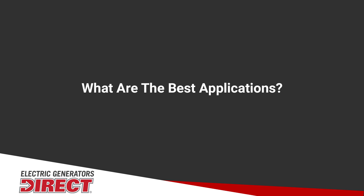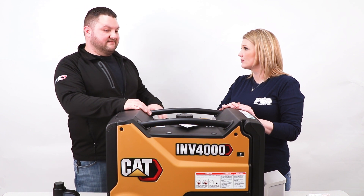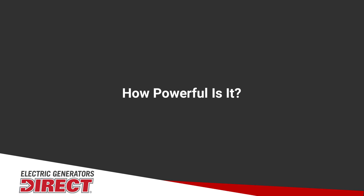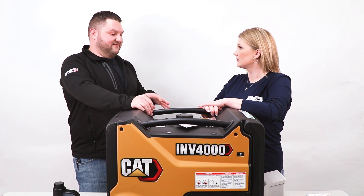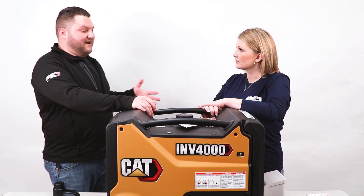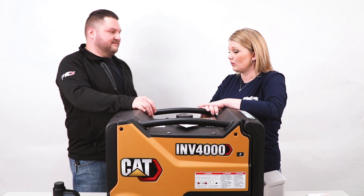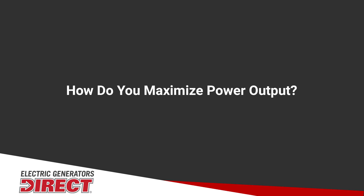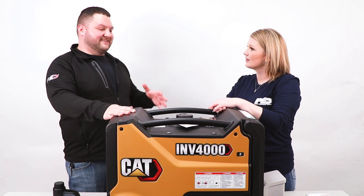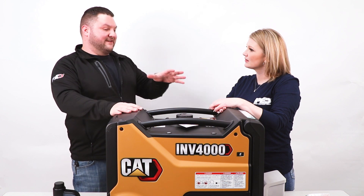What applications would a quiet generator like this be good for? This would be perfect for RVing, tailgating, or even job site use if needed. With inverter generators, power is always a concern. This generator runs at 3200 watts but can surge to 4000 watts — that's enough power to run a 15,000 BTU AC unit on an RV. And one of the great features is that it is parallel capable, meaning you can link two of these together and double your wattage output.